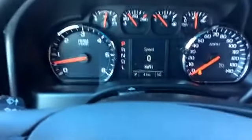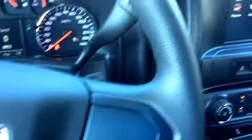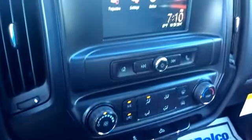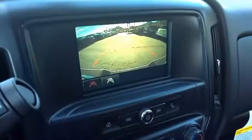Now this is a new vehicle that only has 41 miles on the odometer. This also comes with the reverse camera as well.